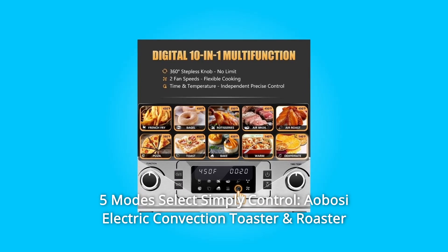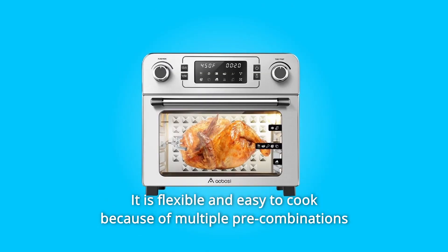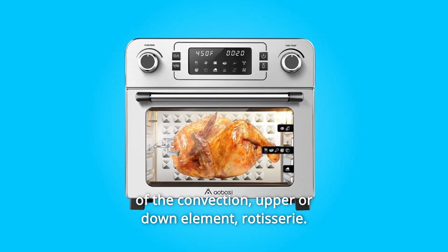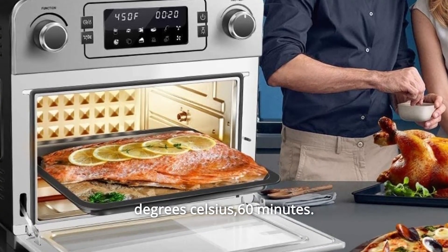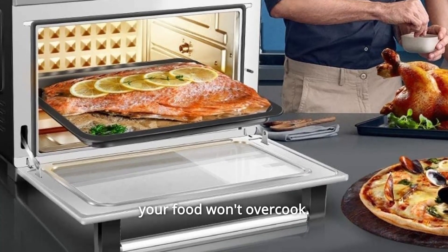Number 6: Five Modes Select, Simply Control. The Ayabosi Electric Convection Toaster and Roaster Oven has 5 modes to choose from — flexible and easy to cook with multiple pre-combinations of convection, upper or lower element, and rotisserie. It features precise temperature control from 0 to 250 degrees Celsius and a 60-minute timer. The oven auto shuts off and signals a bell once the time is up, so your food won't overcook.